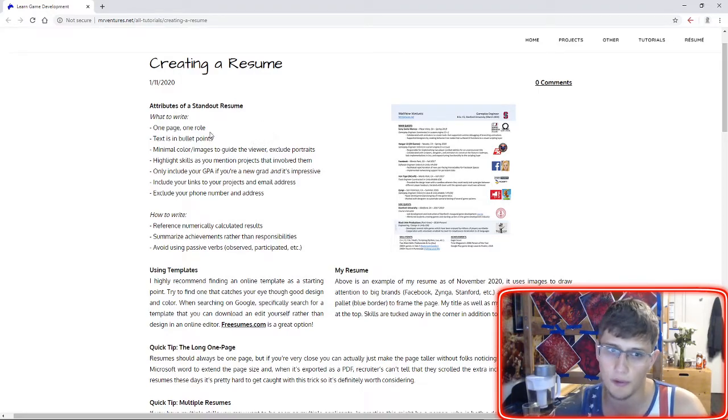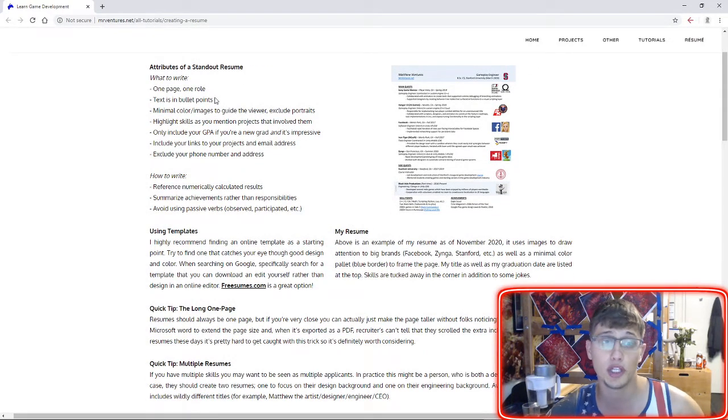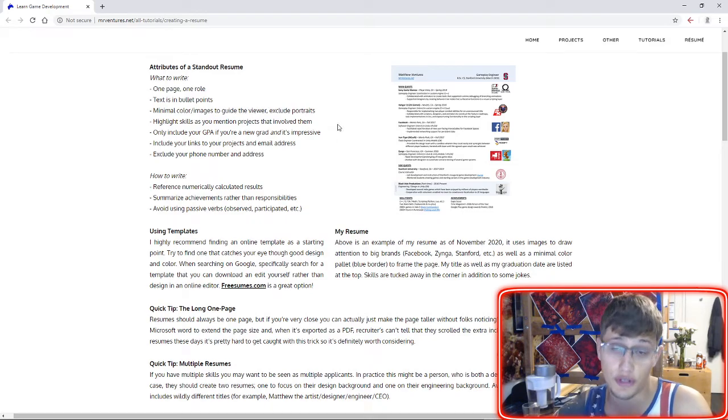So choose one role. Text should be in bullet points — avoid prose at all costs and keep things as concise as possible. Color should be minimal. If you're going to use images, they should also be minimal as a way to guide the viewer. I would avoid including a portrait — a picture of yourself — as people might judge that, and generally it's better to leave it out.